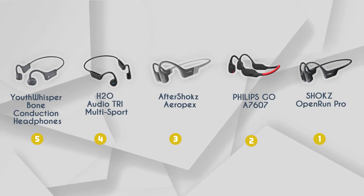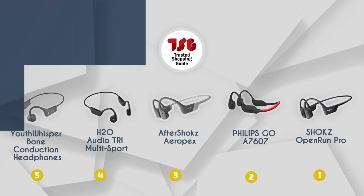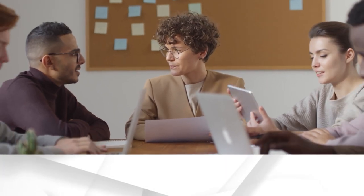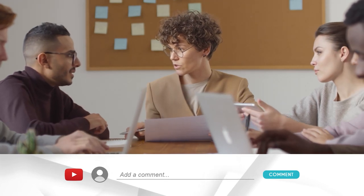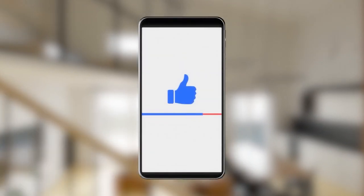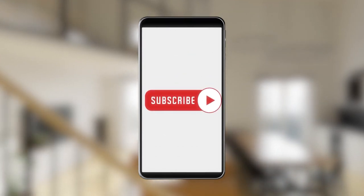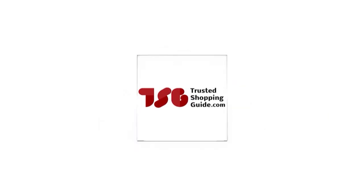And there you have it folks — our best bone conduction headsets that got our team at TrustedShoppingGuide.com excited this year. If you have any contenders for the next bone conduction headset roundup that you'd like our team to test, drop them in the comment section below and we'll be sure to assess them for our next update. If you liked this video and it helped you in any way, please give it a like and hit the subscribe button to stay connected with all of our research. We look forward to seeing you at TrustedShoppingGuide.com again soon.